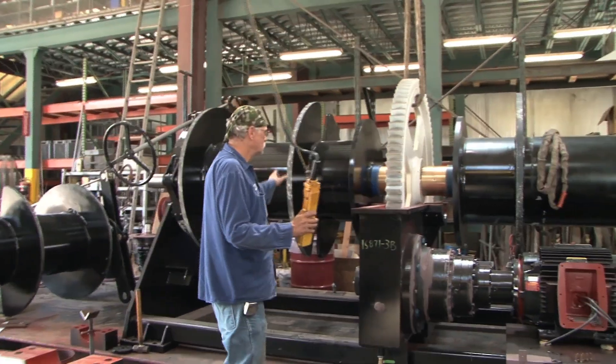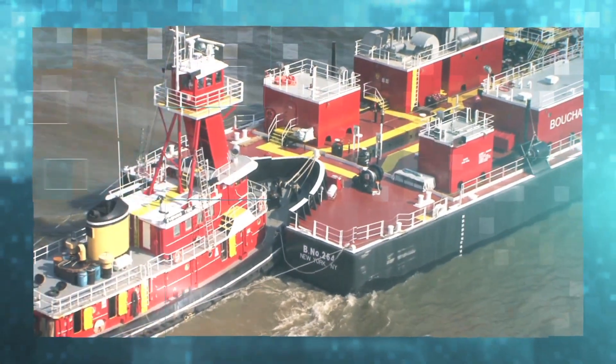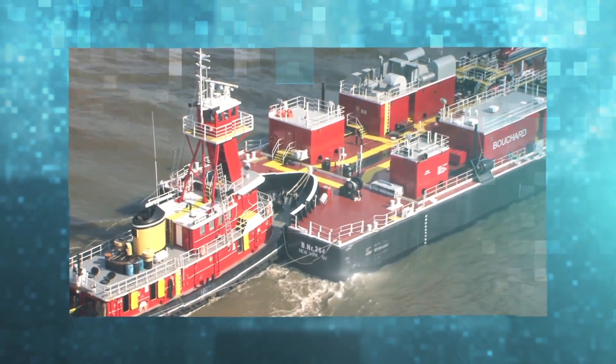CME takes tremendous pride in supplying and supporting some of the most respected names in the shipbuilding and marine industry, knowing that each of our customers are relying on CME to be there when they need us, whether by helping to design the perfect equipment for a project, supplying equipment that will work as hard as they do in some of the world's harshest environments, or supporting our equipment whenever or wherever needed.